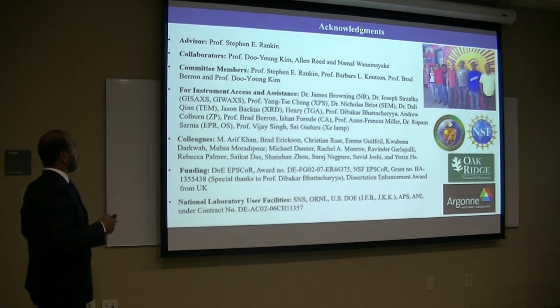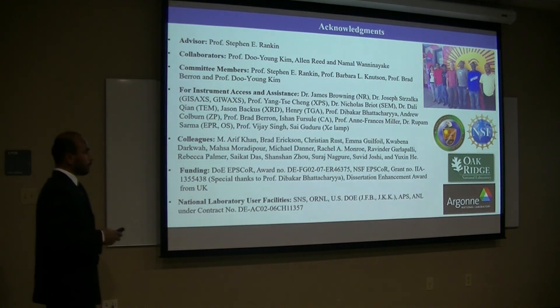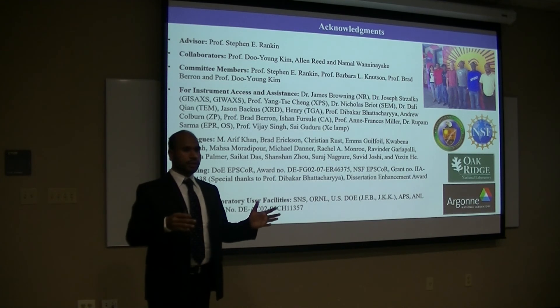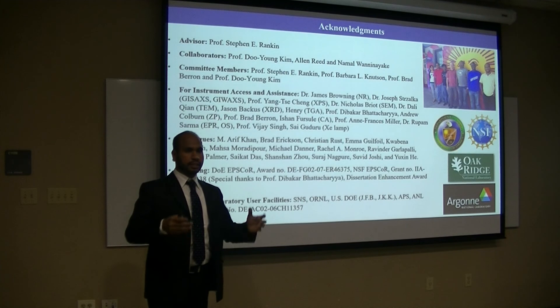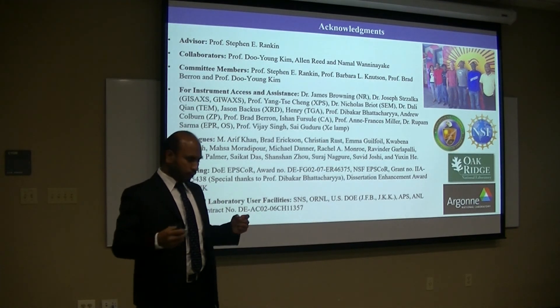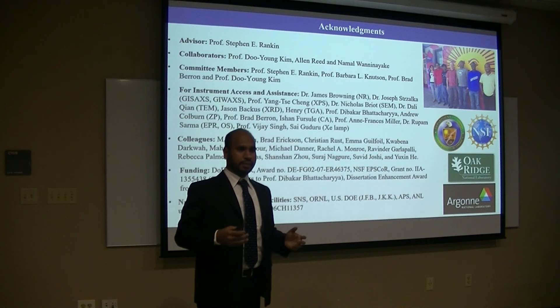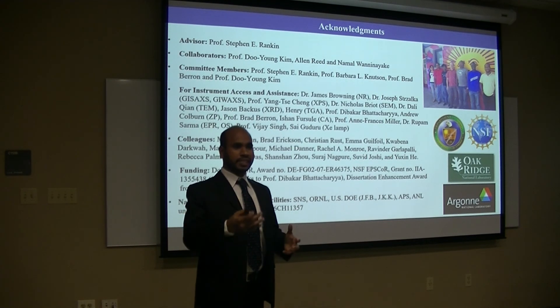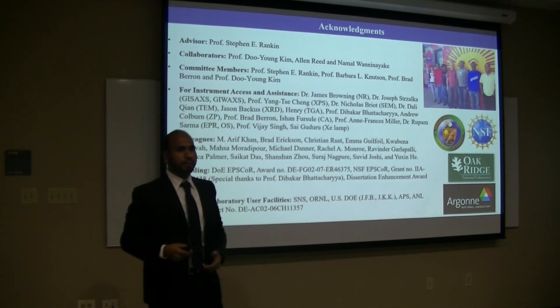Our committee members — Dr. Barbara Knutson, Dr. Beidaghi, and Dr. Doo Young Kim — from my proposal defense to every yearly committee meeting and every individual meeting, they really helped me to think better. One of the most important things I found is that once they saw my good results, they really encouraged me — a kind of synergistic effect: I work hard and smart, they help me, and so it goes up.